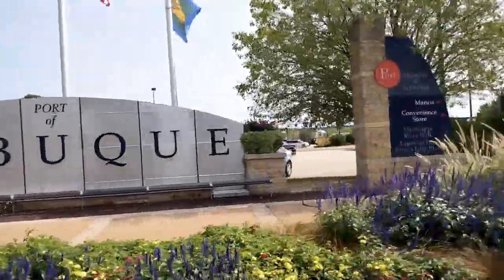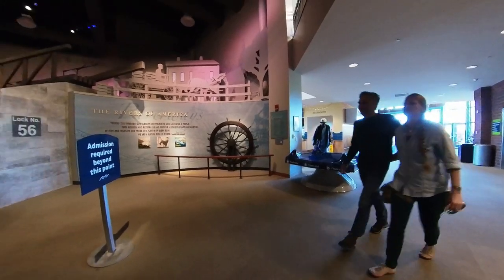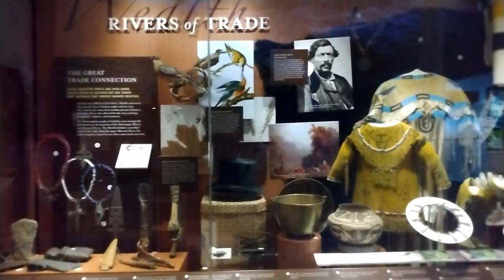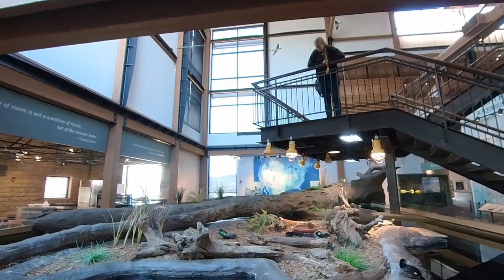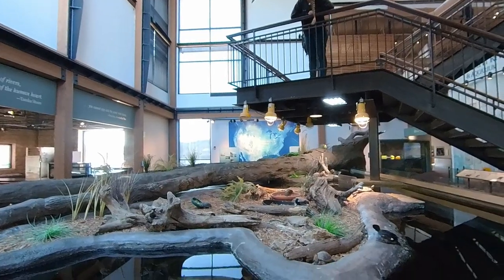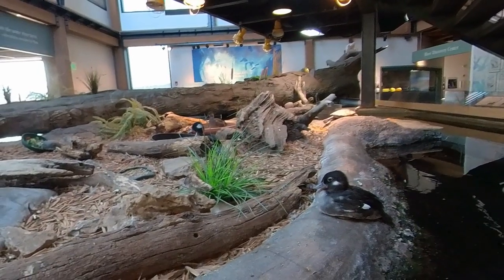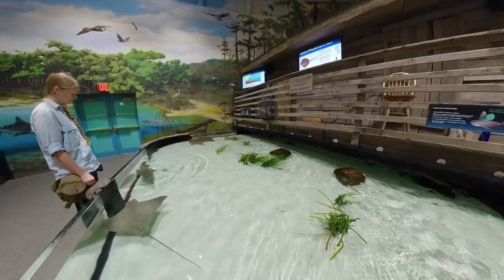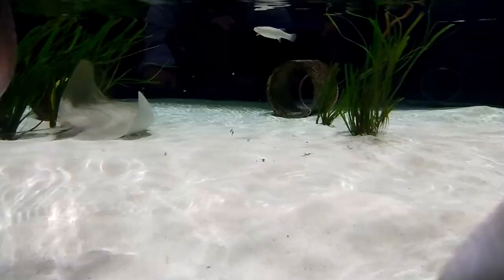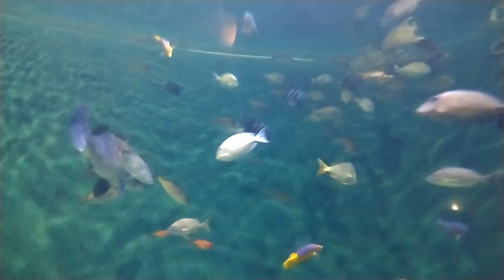Our first stop is the Mississippi River Museum and Aquarium. The museum includes displays about the fur trade and other history, and live fish and animals from throughout the length of the Mississippi River — from freshwater fishes to salty stingrays and tropical fish too.